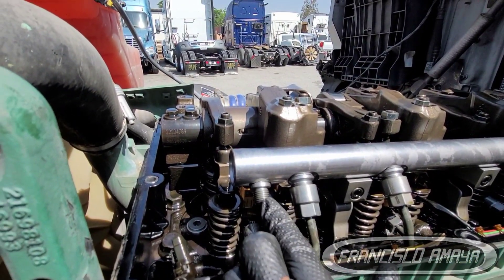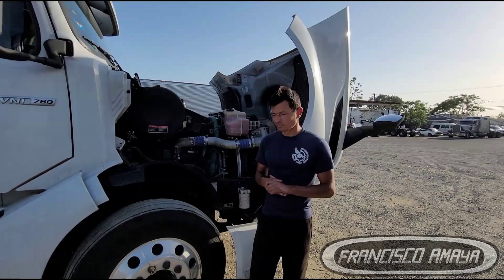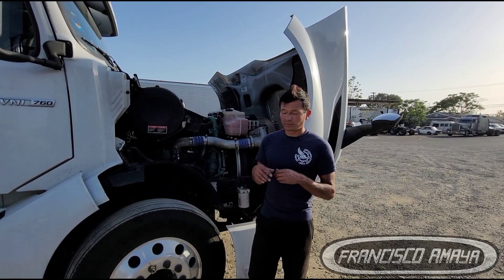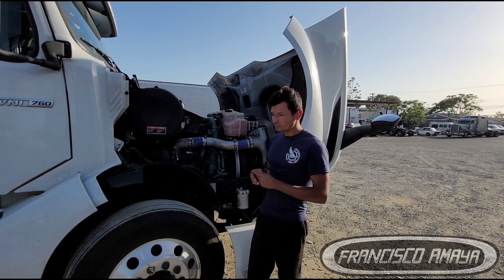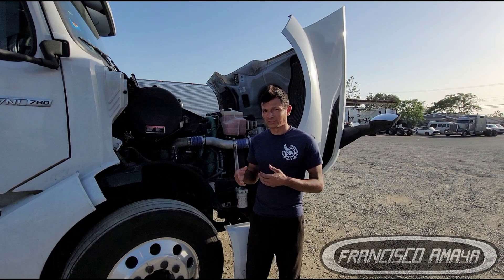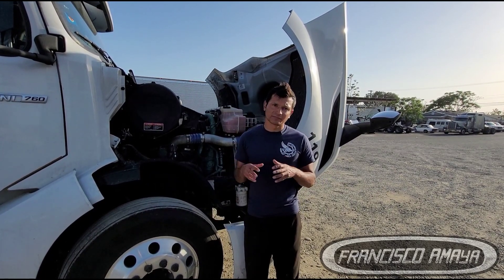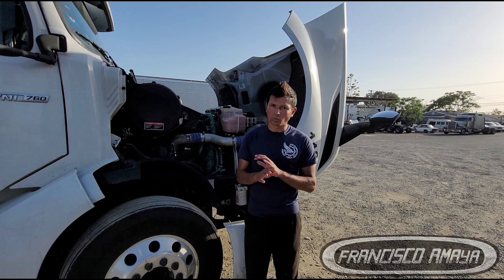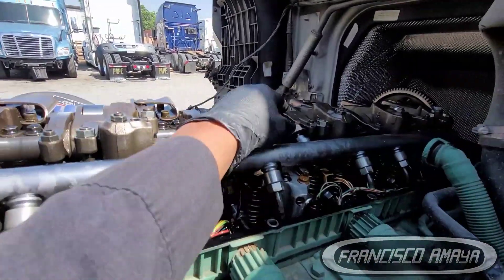We're going to insert it, screw it in, and then tighten it — very easy process. This is a process that will be very common on all BNL D13 engines, Volvos from 2018 and up, since this problem is very common on all of these Volvos. The process to eliminate the fuel pressure regulator is going to be the same for all of them, including the Mack MP8.